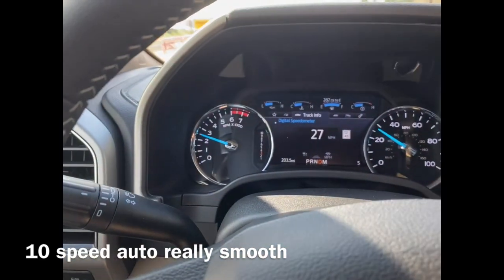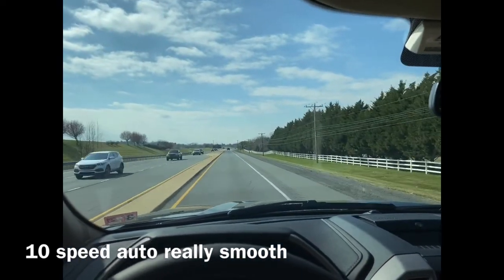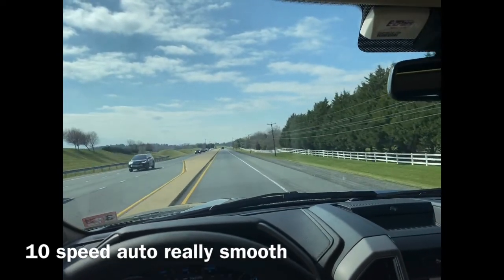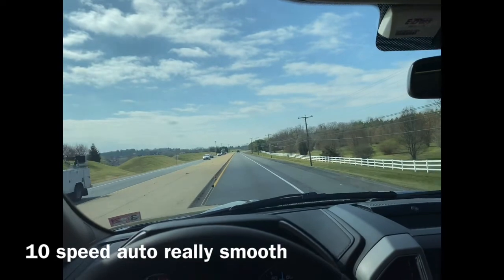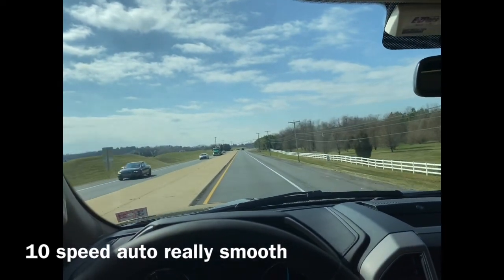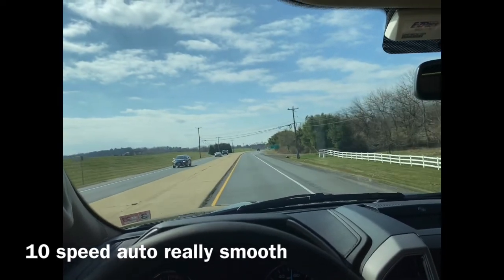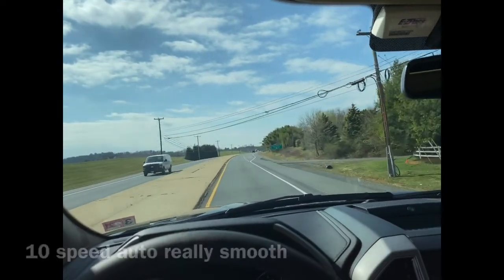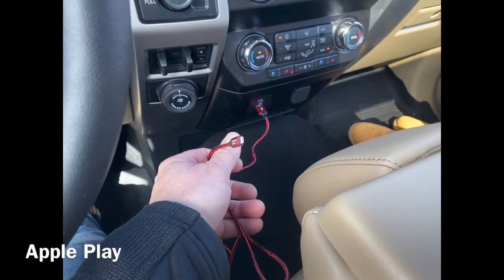Getting into first gear, and another thing that's really nice is this new 10-speed automatic — I really like it. She just shifts like butter. We're already in ninth gear, just hitting tenth — this transmission is just sweet.